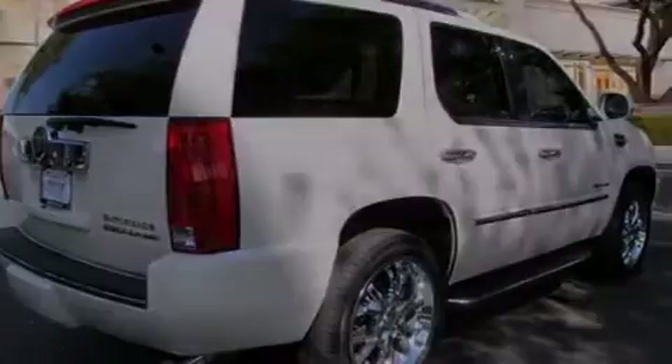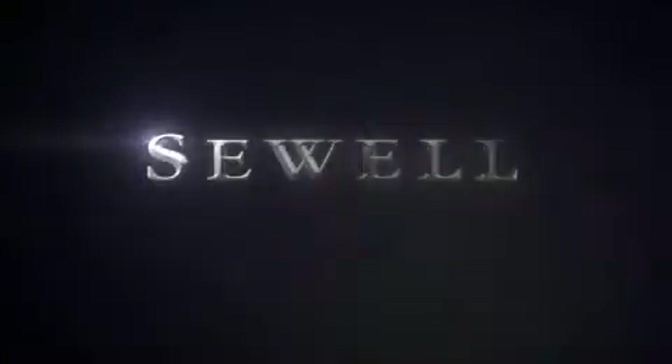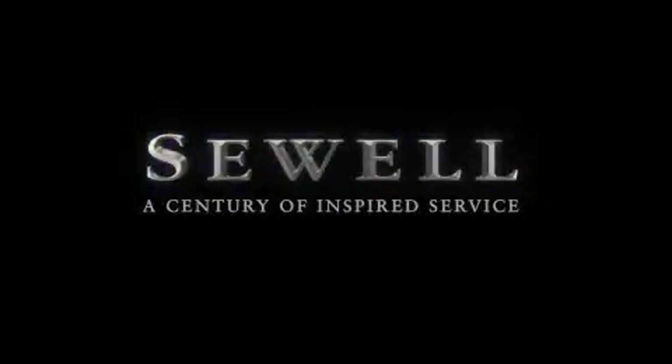This vehicle is sure to sell fast. Call and arrange your test drive today. At Sewell, our obsession with service extends to all of our customers, including pre-owned.